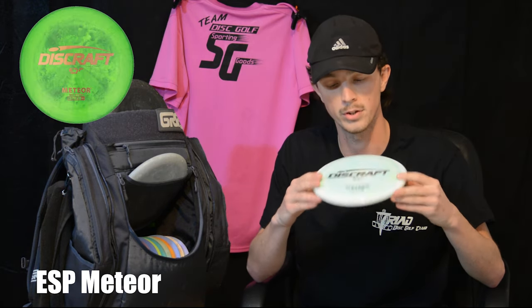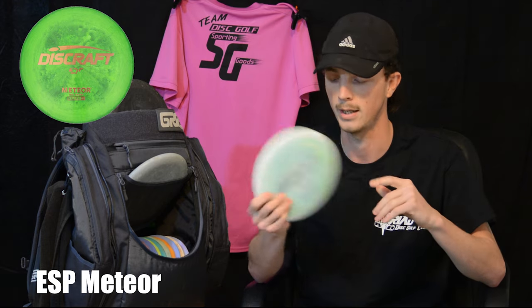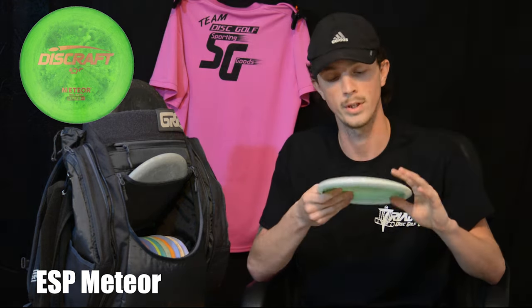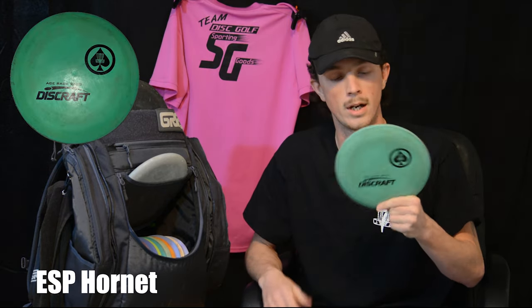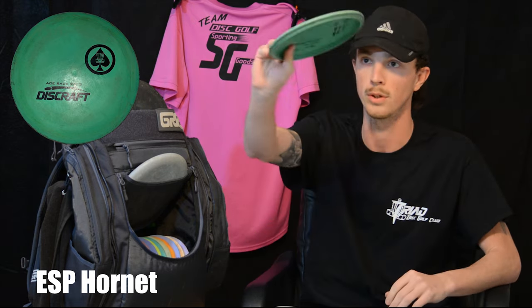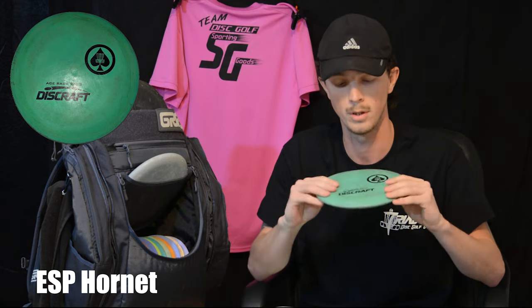I just bought this a couple weeks ago as well — a Meteor. Probably my favorite understable disc. Love throwing this on a backhand turnover shot. Can't wait to use it on the new course a lot more. And then my oldest disc in my bag, a 2010 Ace Race Hornet. I also use this on a turnover shot — keeps the line. If I want to throw it on an anhyzer, it's just going to hold that line. Or if I need it dead straight, it's easy and smooth.